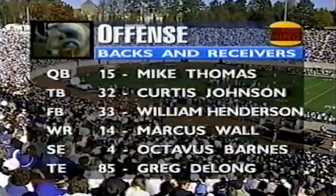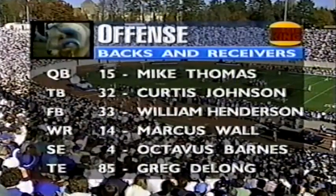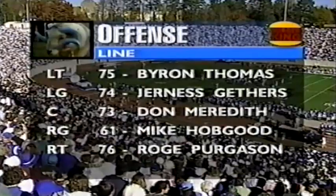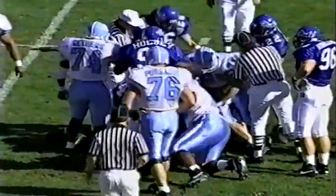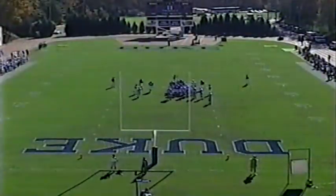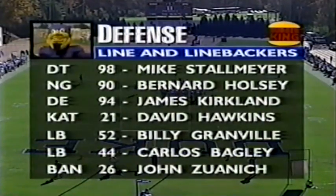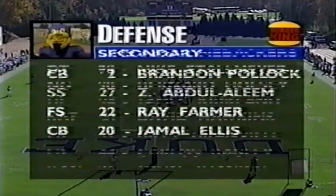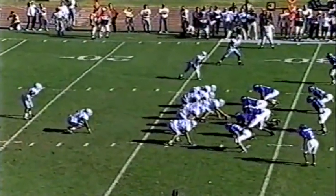Curtis Johnson and William Henderson get the start, but we'll see Leon Johnson as well. Marcus Wall and Octavius Barnes are the young wide receivers who have gotten better. Greg DeLong may be the best blocking tight end in the country. An offensive line hobbled with injuries — that's why the rushing numbers are down. For the Duke defense, one key as the year has gone on is the guys up front — Stonemaier, Holsey, Kirkland and others have really improved. A great linebacking corps with John Zwanich having an all-conference year, and safeties Ray Farmer and Zaid Abdul-Alim having great seasons.